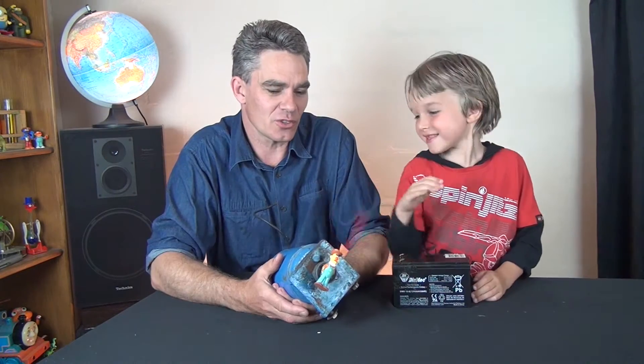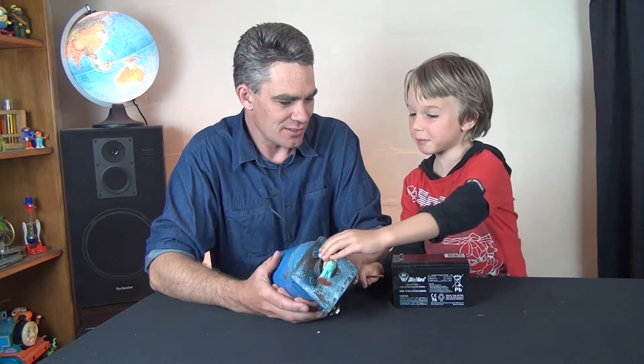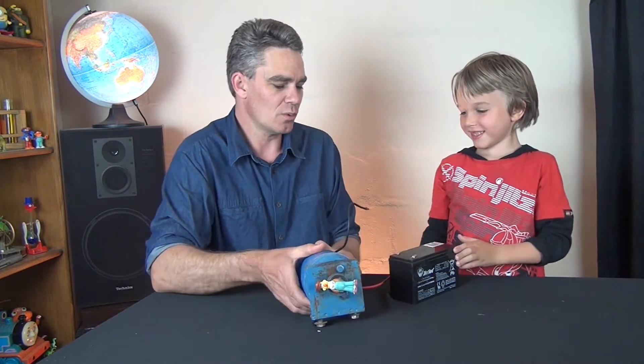It's a heavy battery, isn't it! What machine changes electrical energy into kinetic energy — into moving energy? What machine spins when electricity goes through it? What device changes electricity into spinning? I'll tell you what it's called — it's called a motor, an electric motor.